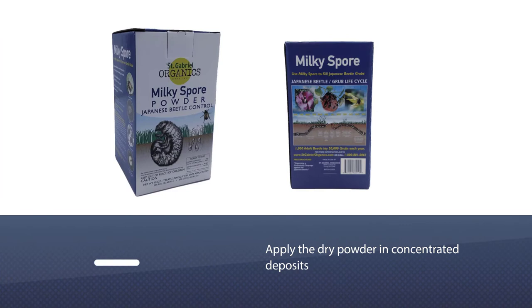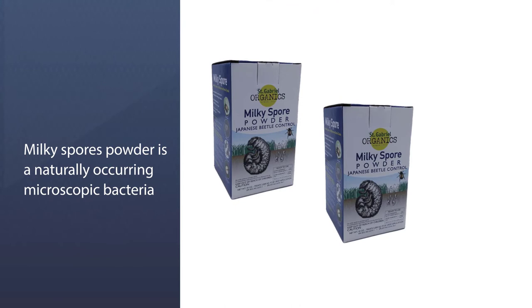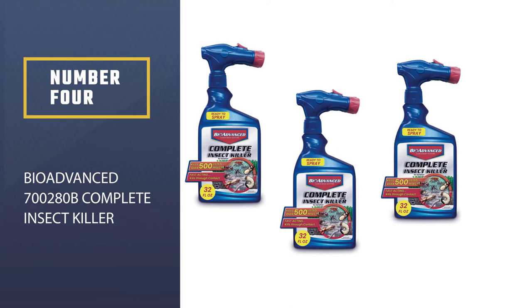This environmentally friendly product from St. Gabriel Organics can prevent such an infestation without harming people, animals, or beneficial insects. Apply the dry powder in concentrated deposits — spoonfuls at 3 to 4 foot intervals across the lawn or garden. This 10-ounce package treats up to 2,500 square feet. The active ingredient is bacteria species Bacillus papilliae.